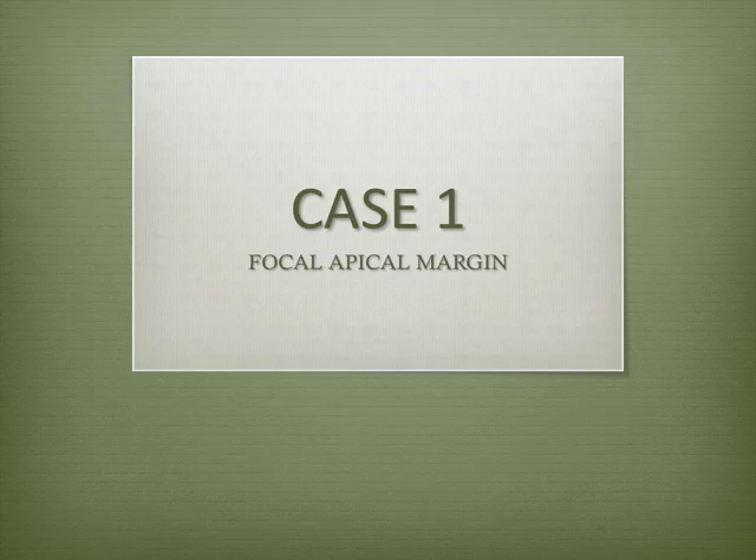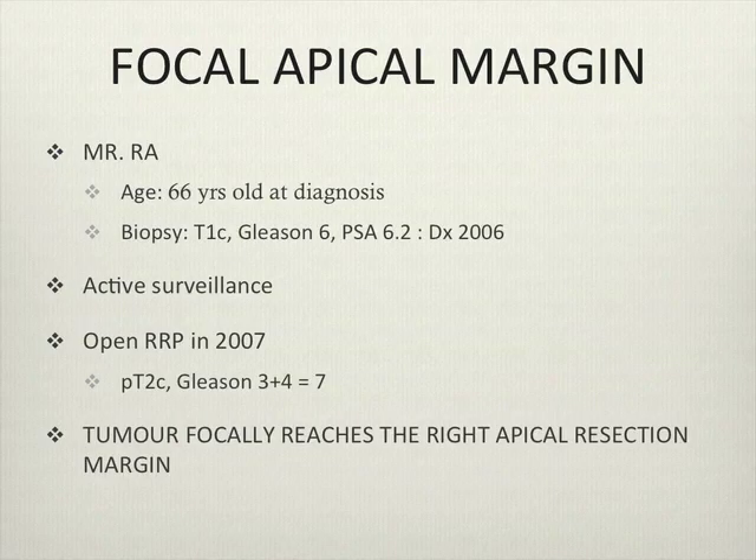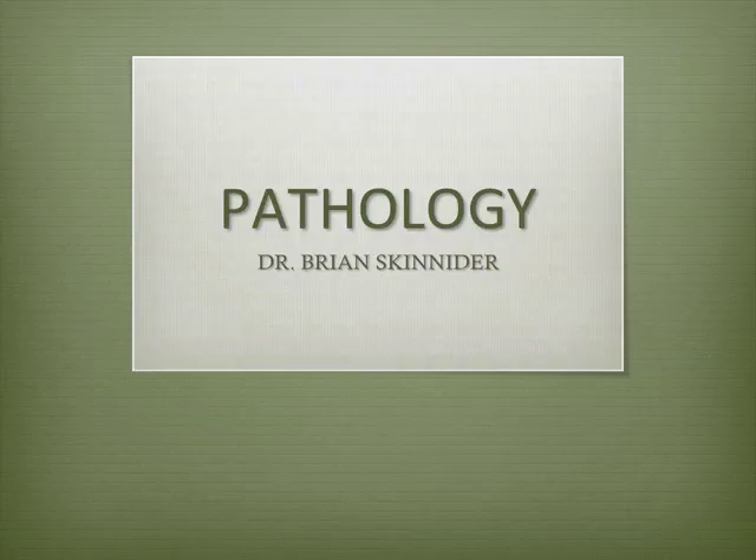We'll start with the first of three cases. This is a 66-year-old male who had Gleason 6 disease on biopsy in 2006. He initially had active surveillance but then decided to proceed with a radical prostatectomy. He ended up having Gleason 3 plus 4 disease, T2C, and he had margins at the apex — focal apical margins. I'll invite Dr. Scalder up to talk about this patient's pathology.